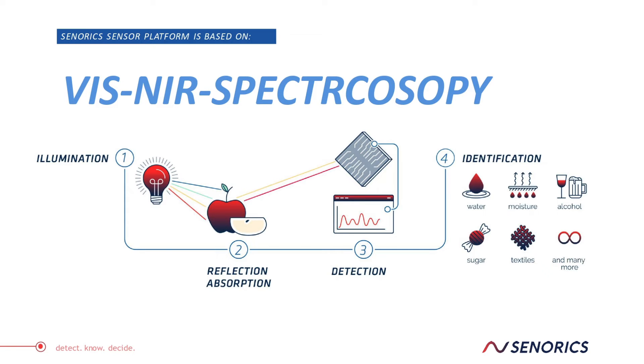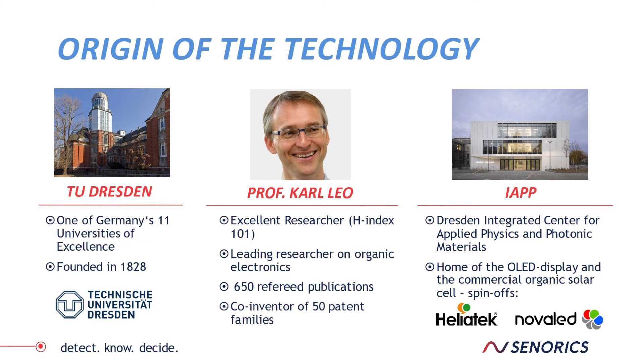Senarex is a very young company which was founded four years ago in 2017 as a spin-off of the Technical University in Dresden. We now have more than 40 employees working on this very challenging technology.